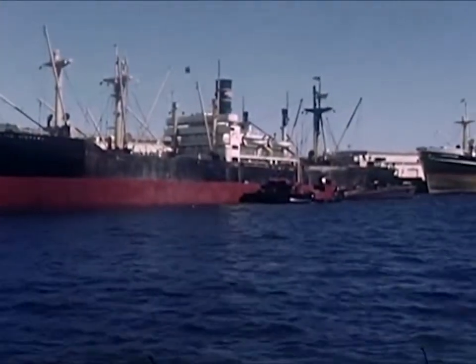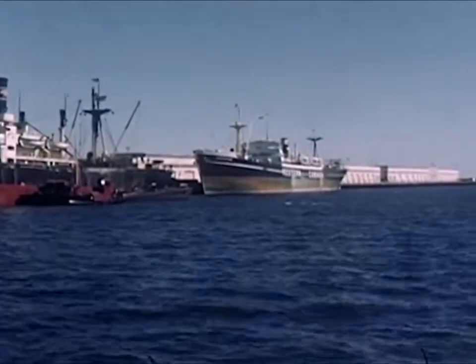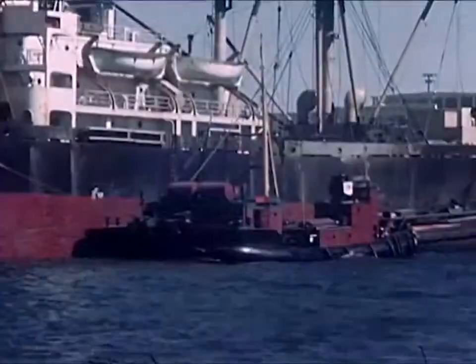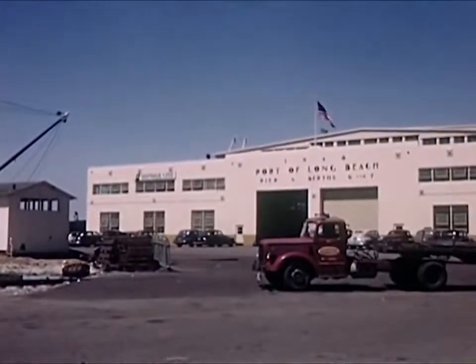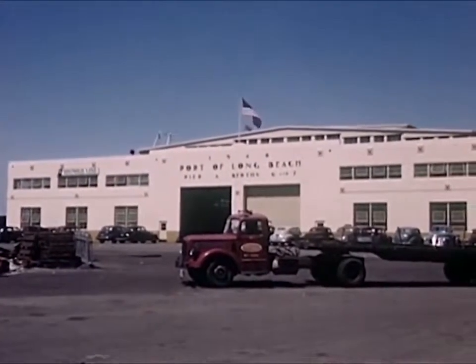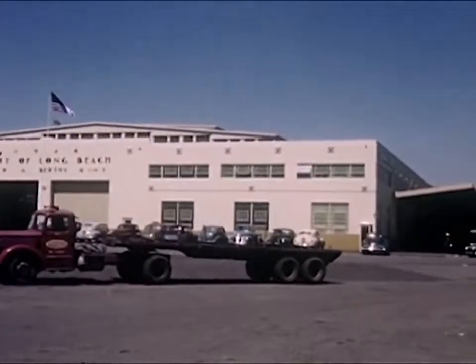Large freighters dock at the pier or berth of their own steamship company. While the cargo is being unloaded, these ships refuel from small barges. Cargo is put in large warehouses for protection and is not stored long there, but is sent as soon as possible to the company that has bought the cargo.